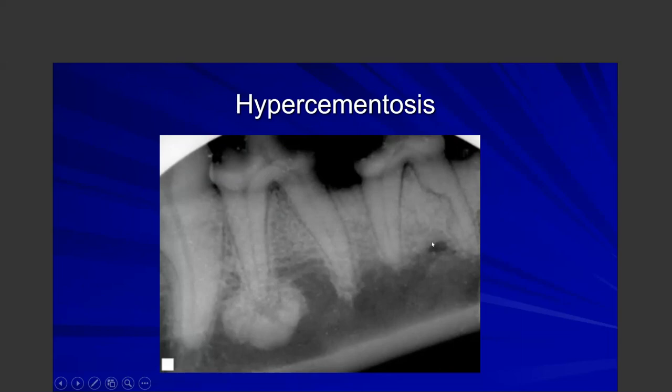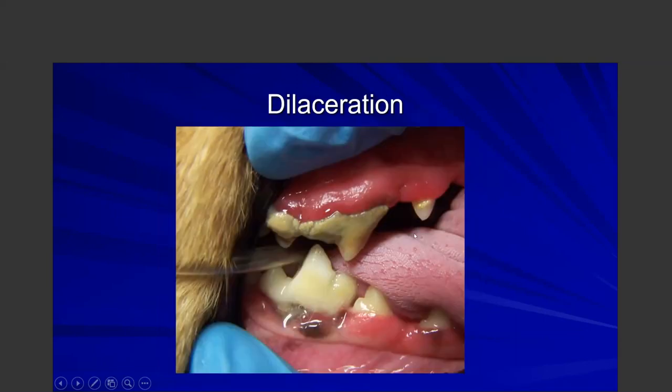In another premolar example, the distal root looks normal but the mesial root has severe root resorption. If you were to remove the bone and section that tooth, it would likely fracture at the narrow point. Knowing that ahead of time, you'd want to remove more buccal bone given how thin that root is. The point of all these examples is that it's critical to take preoperative x-rays.